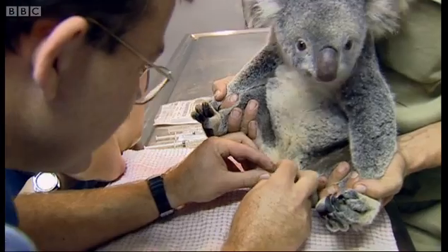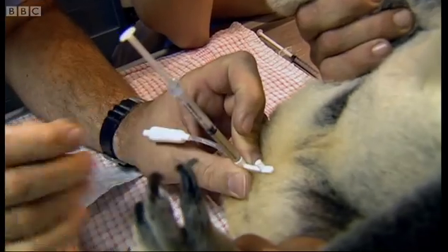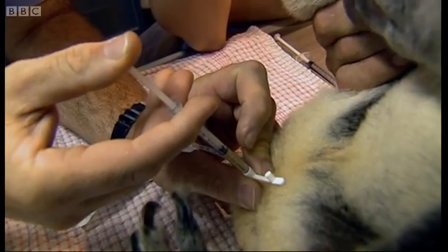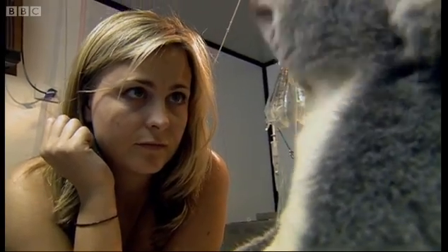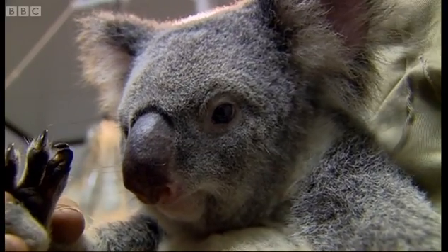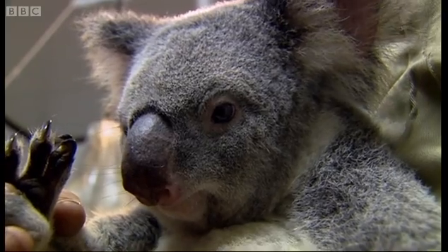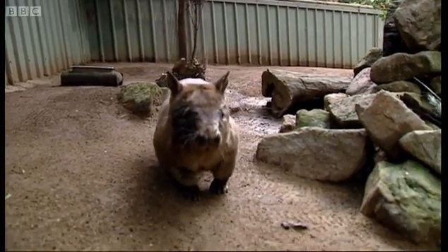It's finally time to artificially inseminate one of the females called Beta. The process is painless — the sperm is simply squirted into Beta. If the AI is a success, in 35 days' time a tiny baby koala will make its way into Beta's pouch. The team will be one step closer to helping rare marsupials like Grimpy.